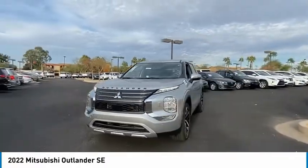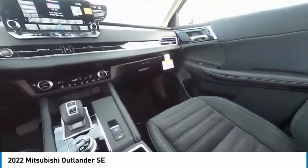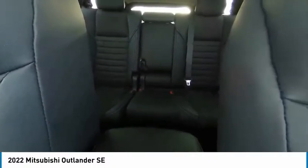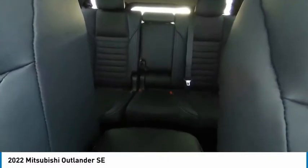This vehicle has less than 100 miles. Here are some of this vehicle's great options: tire pressure monitor, 4-wheel drive, blind spot monitor, heated mirrors, aluminum wheels, rear spoiler, power liftgate, brake assist, traction control, stability control. Come take a test drive today.